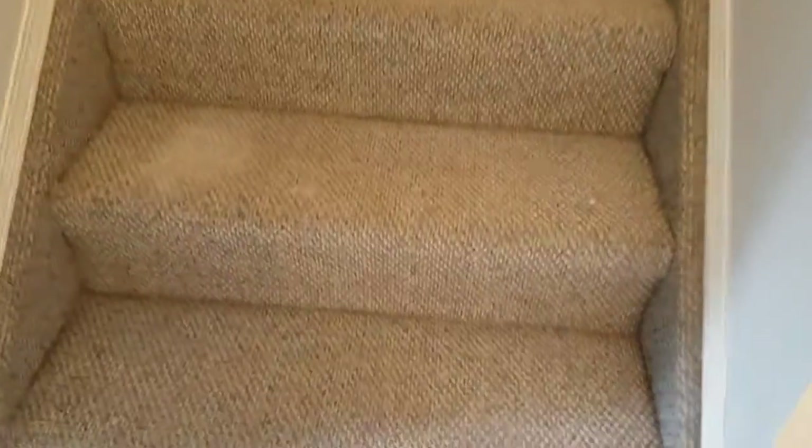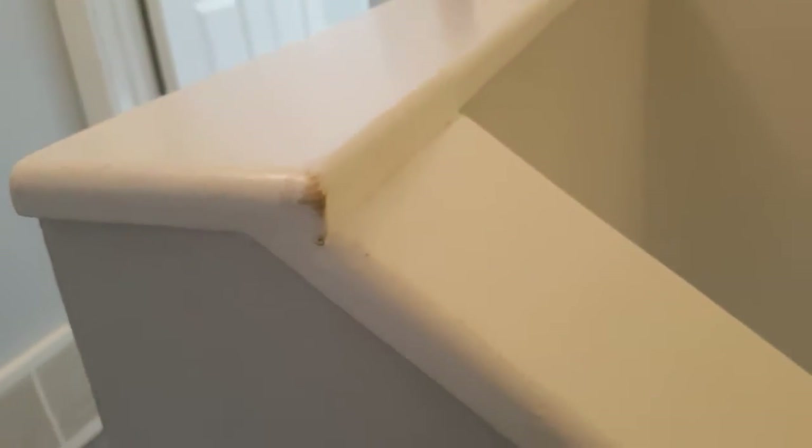We're going up to do the upstairs inspection. On the stairs, there is a bit of stain here on the second stair, but overall it looks good. There's a stain here and a stain there on the wall, but overall the wall looks good, the light is fine, everything is okay, and the carpet is good. There's a stain on the rail but other than that it looks all good.